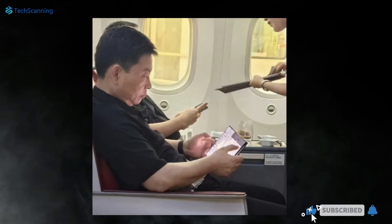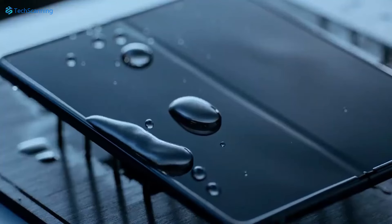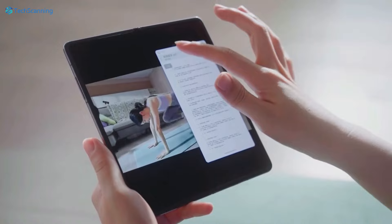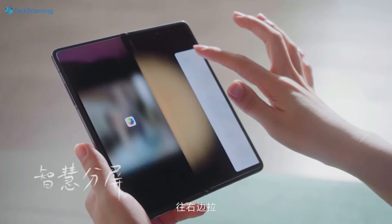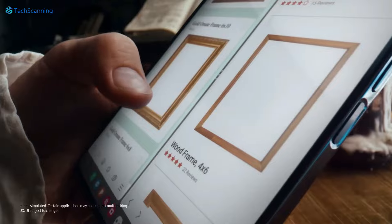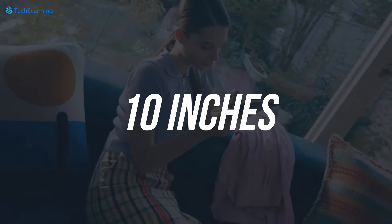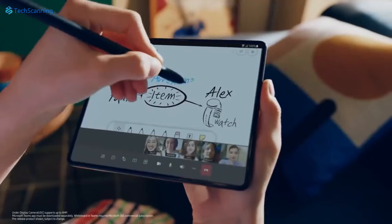There will be a significantly bigger screen — of course it's a trifold phone. However, this means there will also be two creases, which is one of the most concerning parts of foldable phones. At the moment, all we can hope is there will be a less noticeable crease. The giant screen is expected to be something like 10 inches, almost meeting the size of tablets.